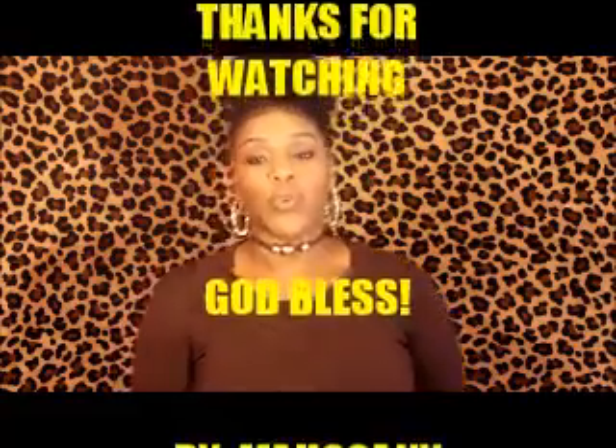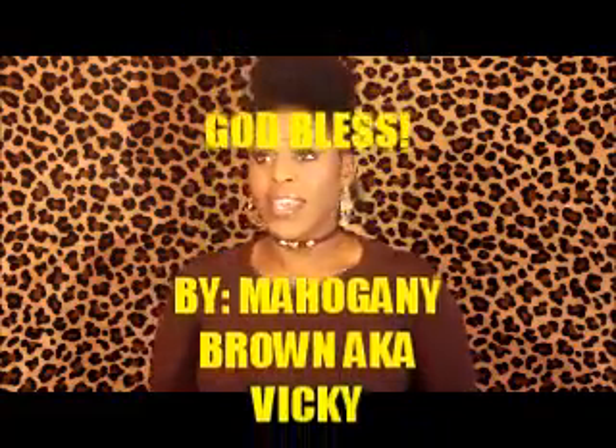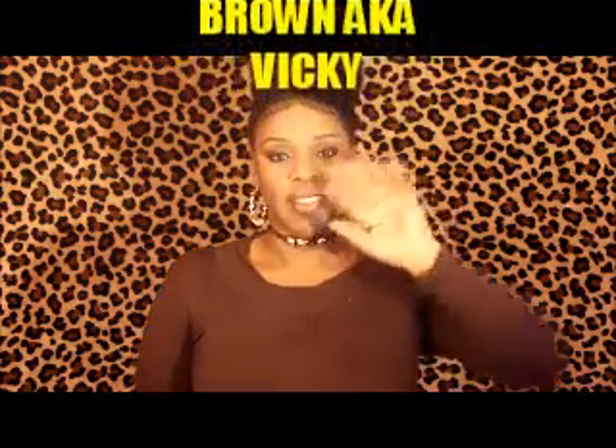With that being said, thank you for watching, God bless you all, have a fabulous weekend, and I will see you guys in my next video. Later, bye!